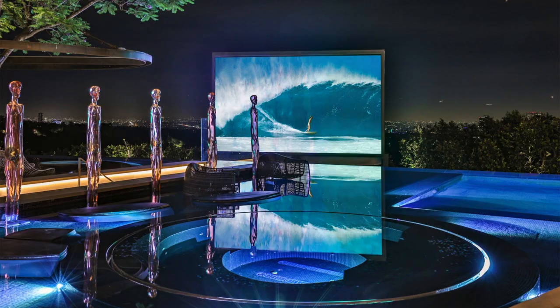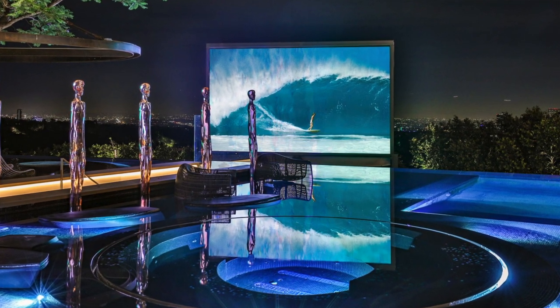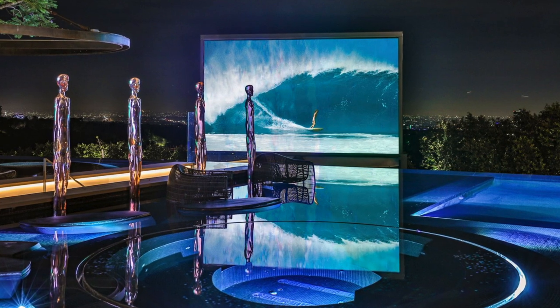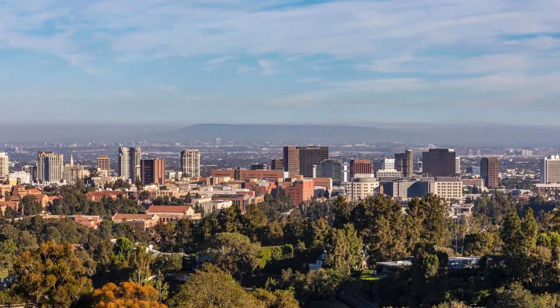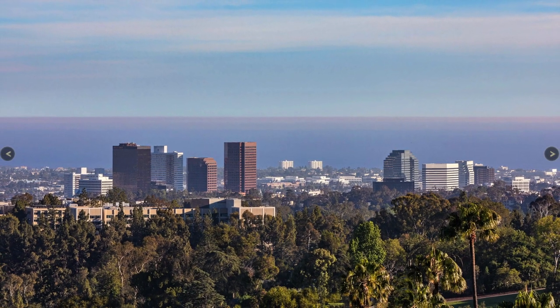I love this pool because it has a movie theater and you can watch a movie while you look at the LA skyline. It is an amazing property.